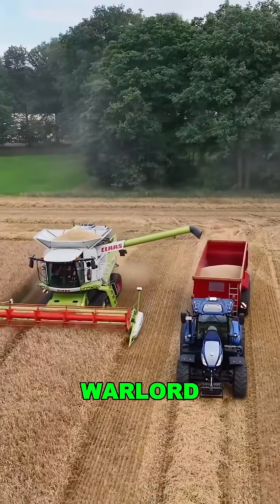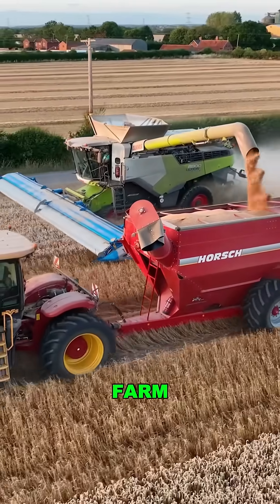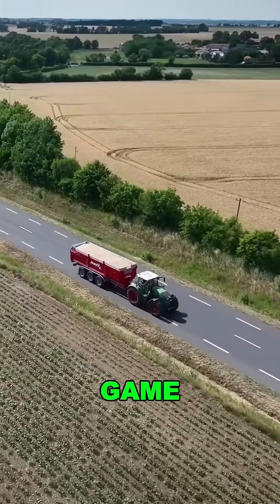This isn't a machine, it's a harvest warlord. So here's the question — would you want one of these beasts on your farm? Follow me for more insane farming tech that's changing the game.